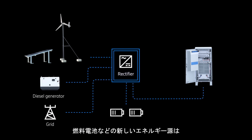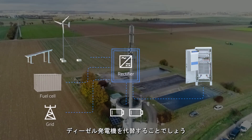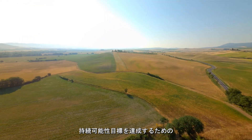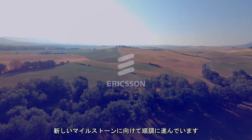New energy sources, such as fuel cells, will replace the need for diesel generators, which are currently kept for emergencies. With this next step, we are ramping up on breaking the energy curve and we are on track to new milestones for reaching sustainability goals.